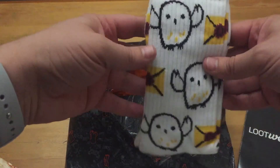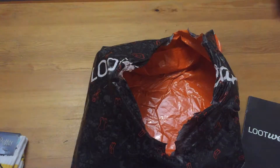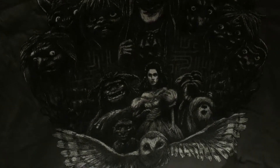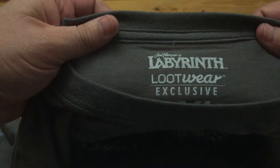We've got Harry Potter socks, and we've got a t-shirt. Let's just open this up. There you go — this is a nice t-shirt, I do love this. Let's just see who is this — Labyrinth. So loot wear exclusive. You won't be getting this in any of the boxes, only in the loot wear subscription.